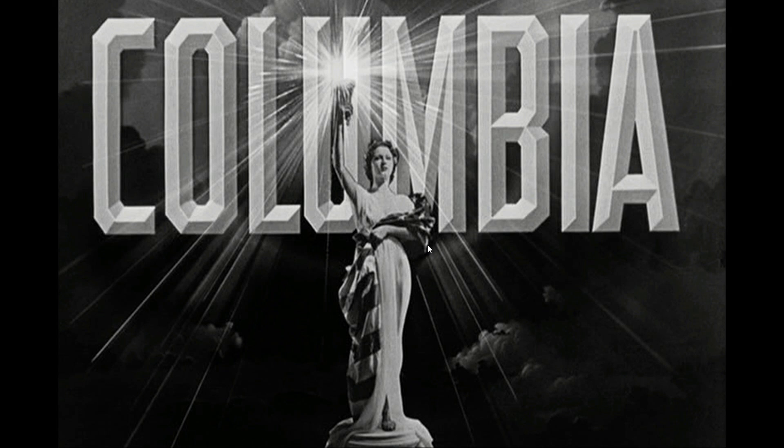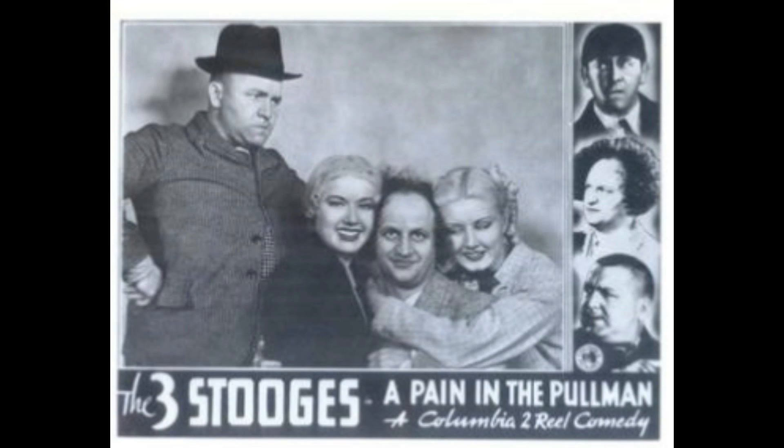Hey, what's up guys and gals, my name is Rick9G. I want to welcome all Three Stooges fans out there — hopefully you're doing okay. Today we're going to be looking at the short called A Pain in the Pullman.